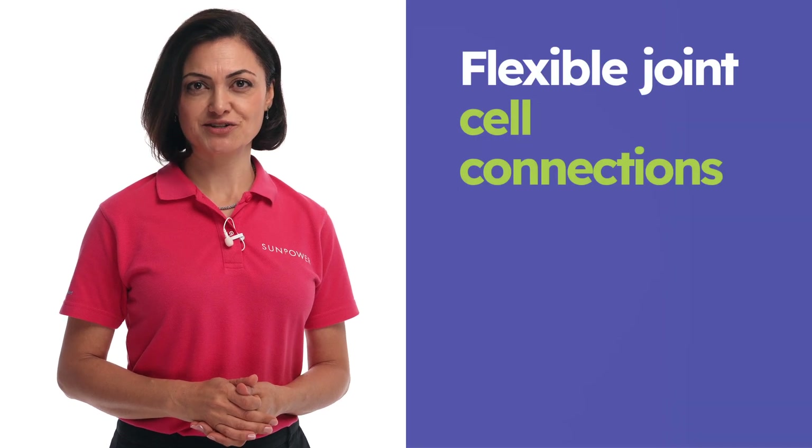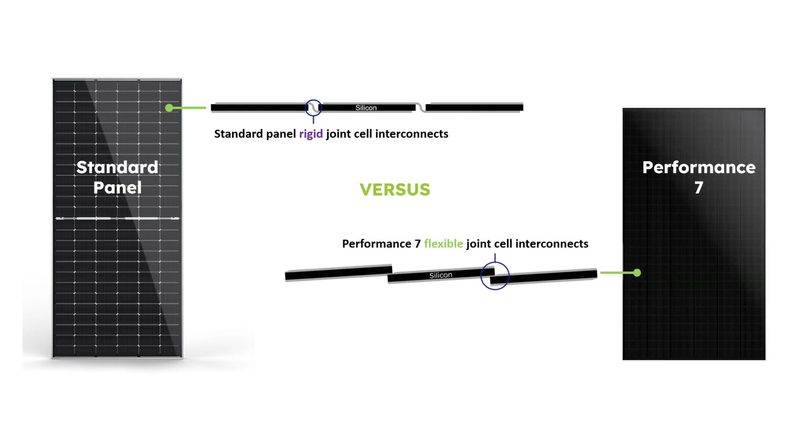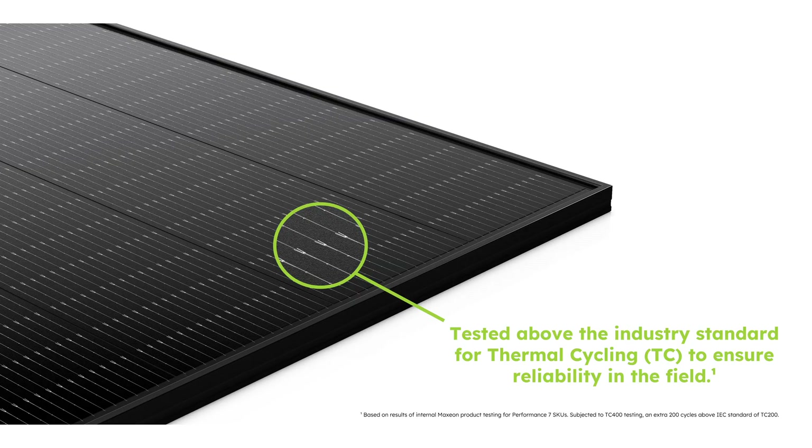Another crucial feature of the Performance 7 panel that further promotes reliability is the flexible joint cell connections. Unlike standard panels with rigid joints — which make them prone to ribbon failure and cell cracking — Performance 7 panels use specially engineered flexible joint cell interconnects. These innovations provide unparalleled durability, safeguarding against temperature swings and excessive movement. The panels undergo rigorous testing surpassing industry standards for thermal cycling, ensuring reliability even in the toughest weather conditions. Later in this video, we'll go through some of the critical testing and certifications that Performance 7 has achieved.